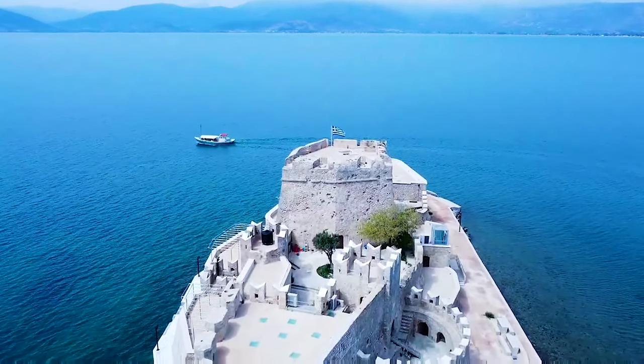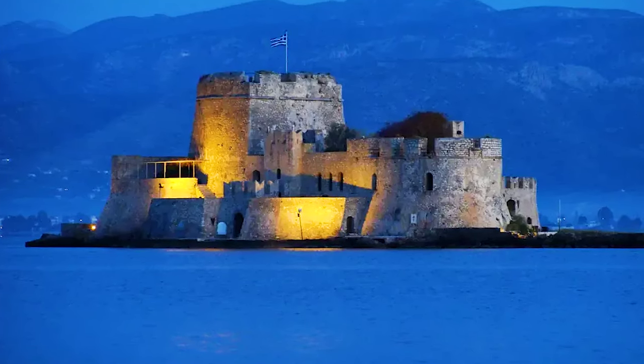Number 7: Bourtzi, Nafplio, Greece. In the heart of Nafplio harbour, Greece, lies Bourtzi Castle — a fully refurbished and popular tourist attraction with Venetian roots dating back to 1471.